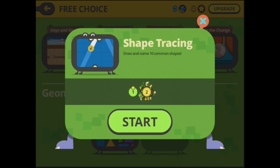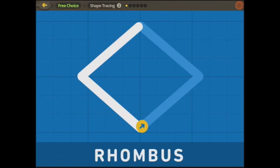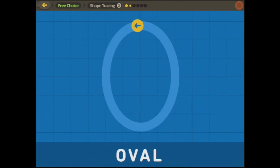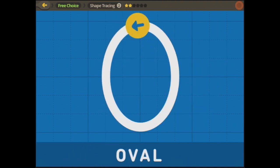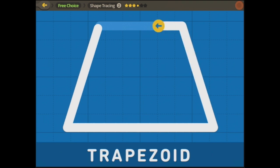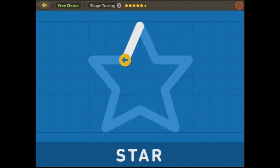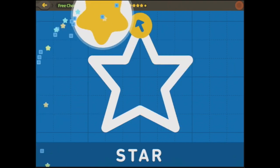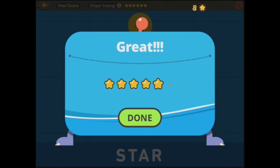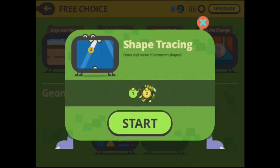So that's shape number one, here's number two. Now we've got a rhombus, and an oval, and a hexagon, and a trapezoid, a parallelogram, and a star. Brilliant.